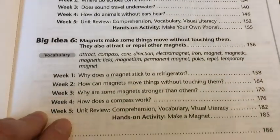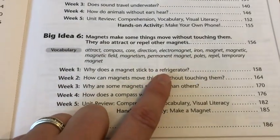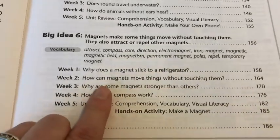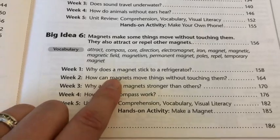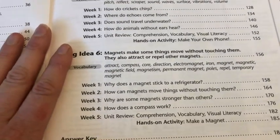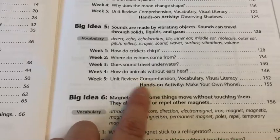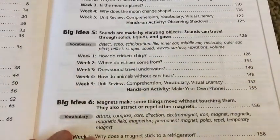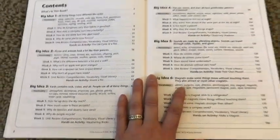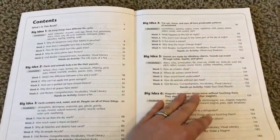Big idea number six is magnets — why does a magnet stick to a refrigerator, how do magnets move things, which are stronger than others, how does a compass work. The other thing to notice is that week five is always going to be your unit review. And you have a hands-on activity in each of your big ideas — like a very small science experiment or project idea that you can run through.